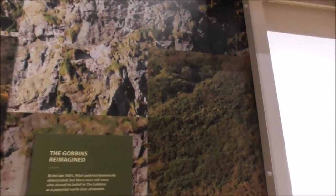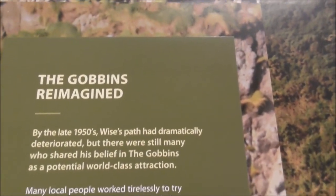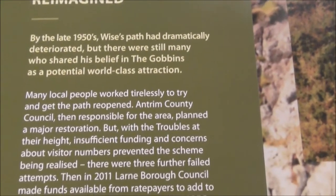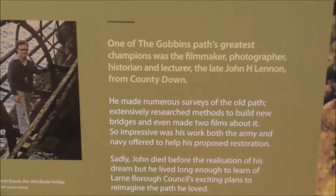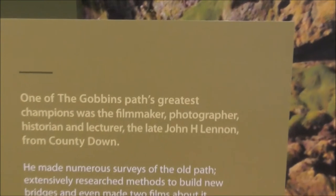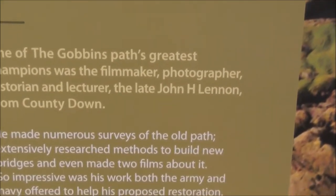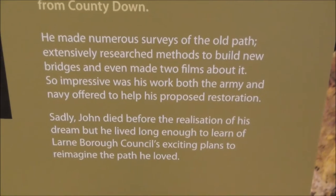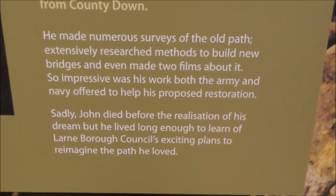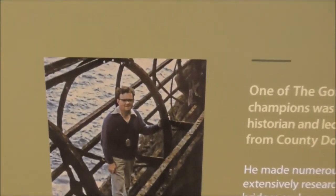So it fell into disrepair, and this is the Gobbins reimagined. Many local people worked tirelessly to get the path restored, and chief amongst those was this man here — John Lennon, not the Beatles John Lennon, obviously — John Yeates Lennon from County Down. He was a filmmaker, historian, and lecturer par excellence, and it was greatly his vision to get the path reopened. Probably without him it wouldn't have happened.